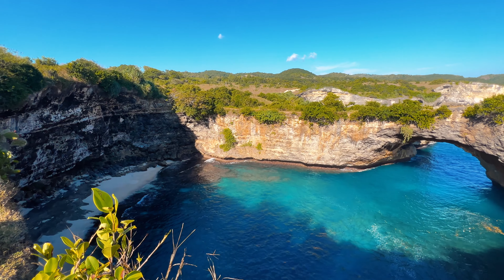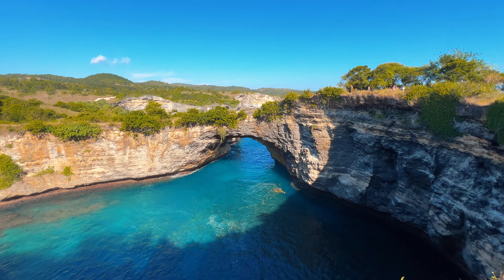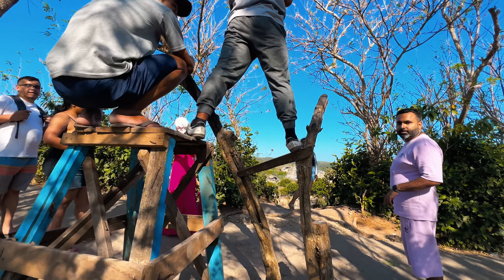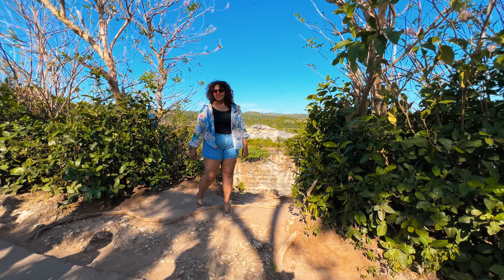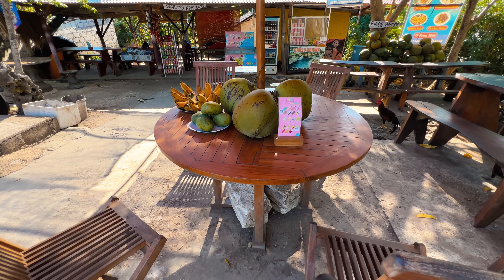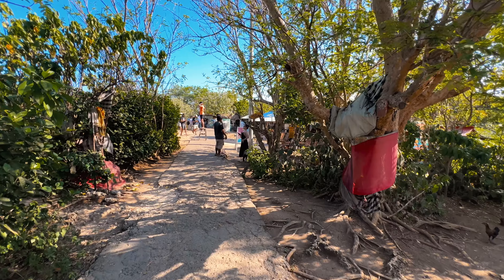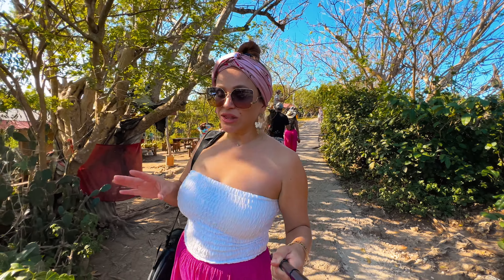Even though it is called Broken Beach, there is actually no beach here — it's a beautiful circular cove area with a hole right inside the cliff, so the water actually floods this entire cove. The locals know the best spots to take photos, so they put a ladder here and have people stand with the view right behind them. There is way less people here, there's shade, tables, cafeterias with gelatos, water, snacks, and ice coconuts — you can purchase it all in this area.